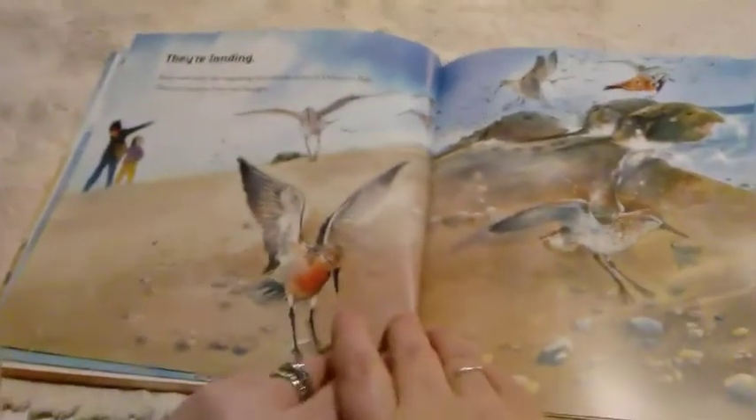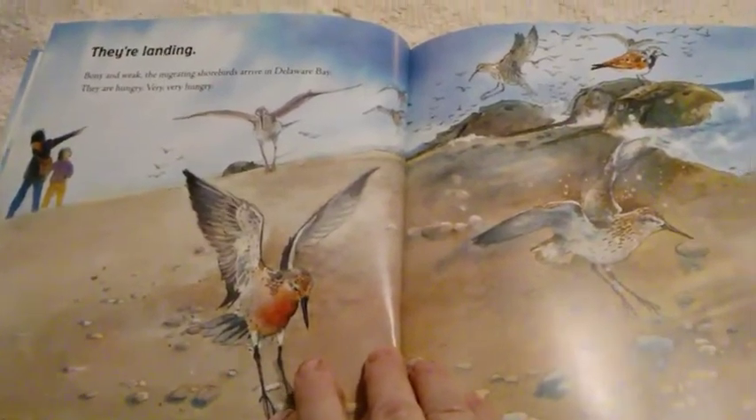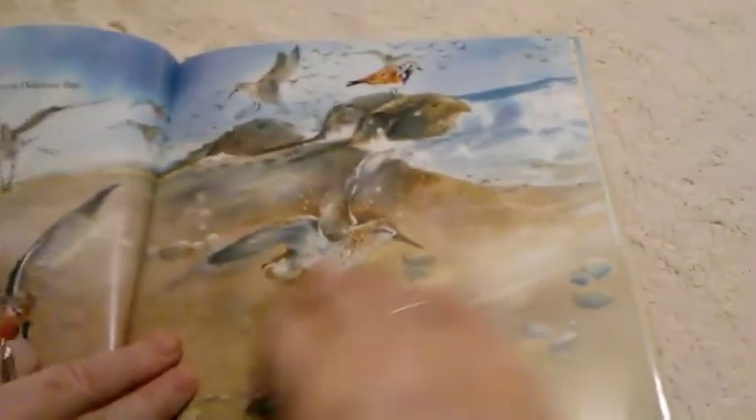They're landing. Bony and weak, the migrating shore birds arrive in Delaware Bay. They are hungry — very, very, very hungry.